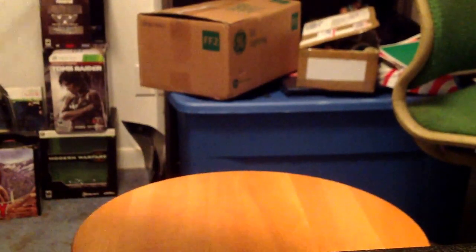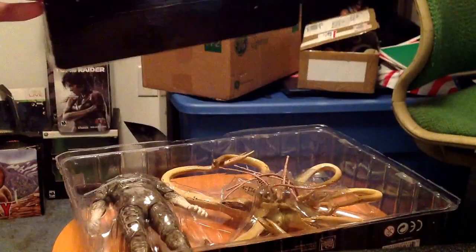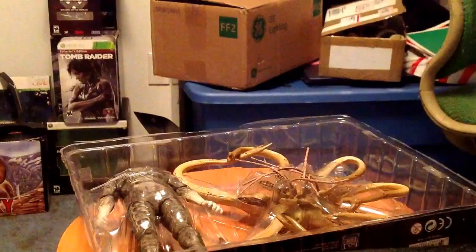That NECA figure smell — smells so good. Now we got this bad boy open. I'm saving this packaging — this is going into the display because it looks absolutely amazing.